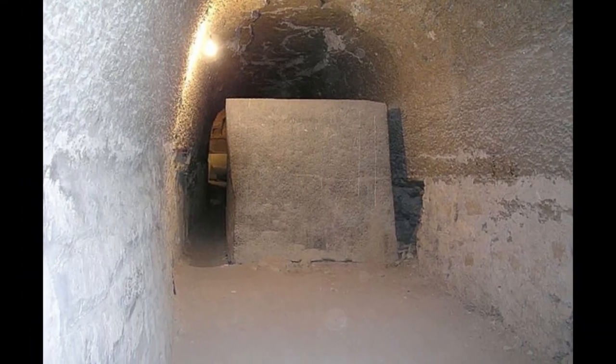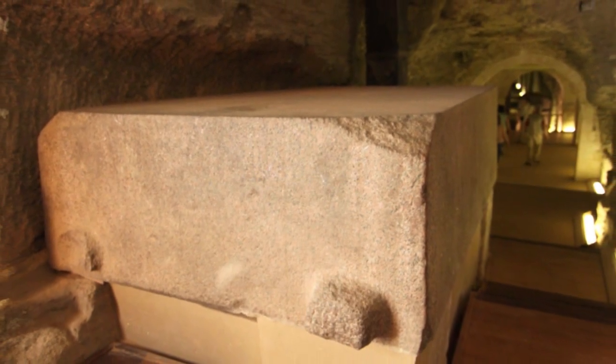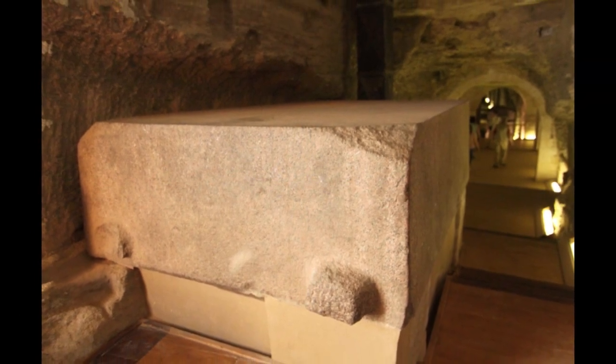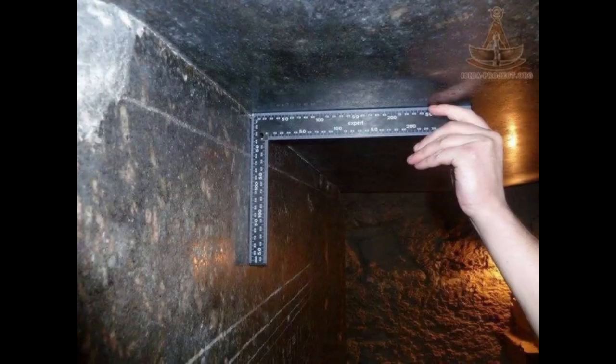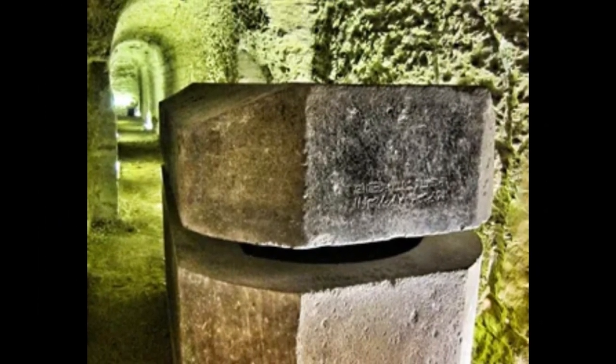Another mystery is their precision, specifically in the interior of the boxes. Why would you make the interior more precise than the outside if it is a ceremonial coffin for an Apis bull? If it really was for the bulls, why would they make the stone have a mirror-like finish on the inside where no one would ever see? The precision of these boxes is so extreme that there are reports that when the lid is on they are hermetically sealed.